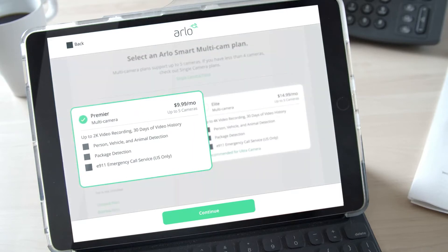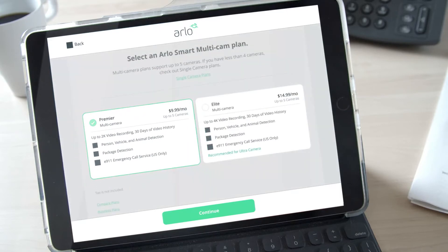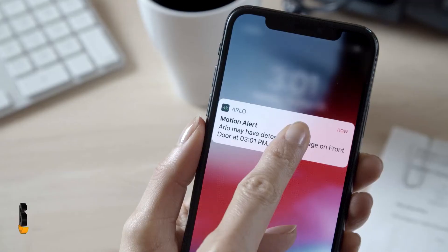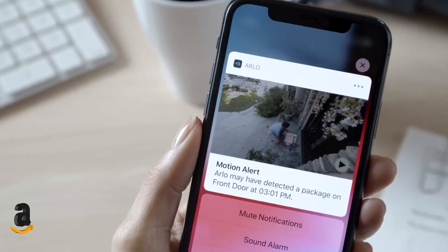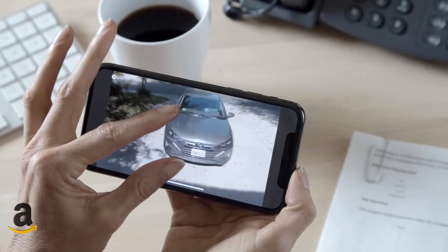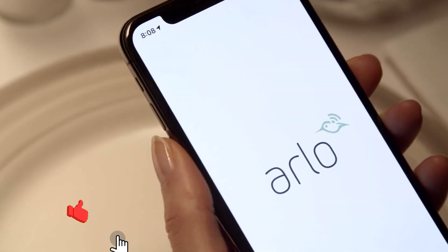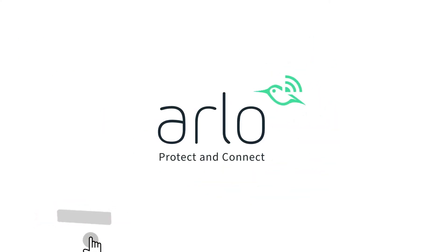If your cameras support up to 4K video, you'll want the Smart Elite plan so you can watch recorded videos at the highest possible resolution. It's just that simple, so confidently protect what matters most to you, anytime, anywhere. Subscribe to Arlo Smart today and get ultimate peace of mind.